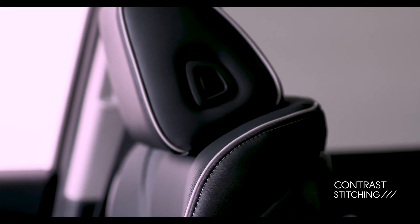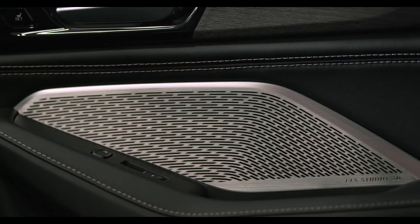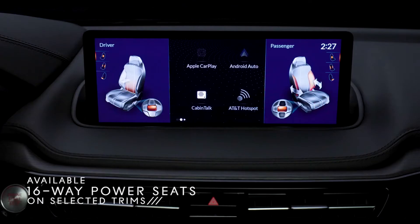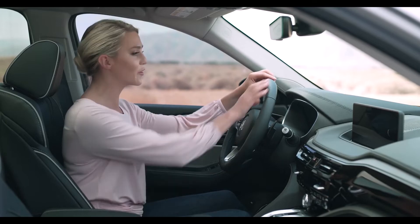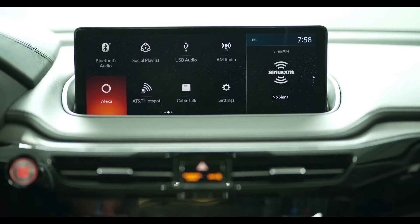Plus, there's contrast stitching throughout the entire interior. Even the speaker grilles are impressive. And impressive doesn't even begin to describe these heated front sports seats. They're incredibly comfortable and can be power adjusted up to 16 ways. They're also available in full grain Milano leather with the option to be ventilated. And of course, you have a beautiful leather wrapped steering wheel with helpful controls at your fingertips, including Amazon Alexa.